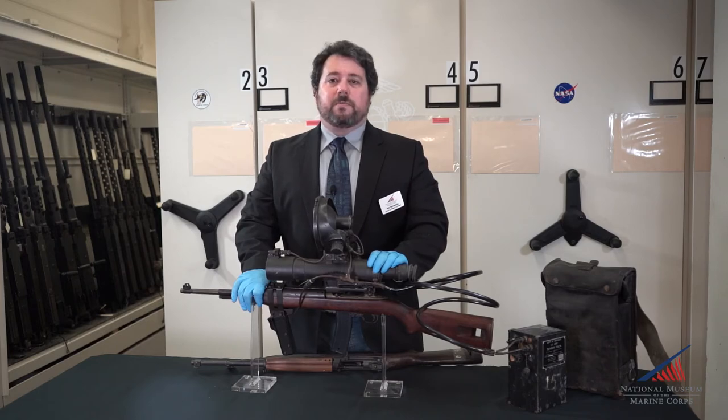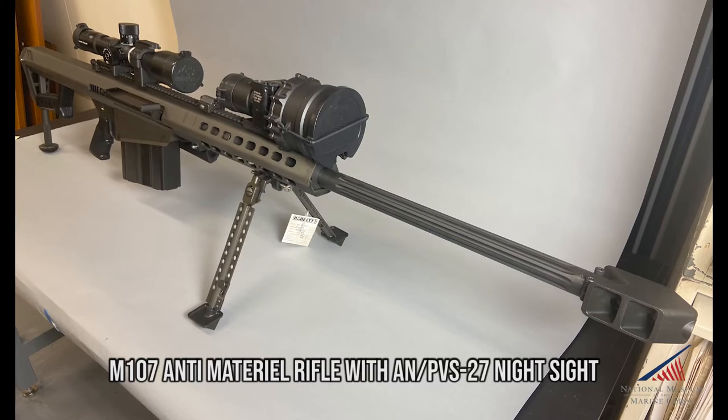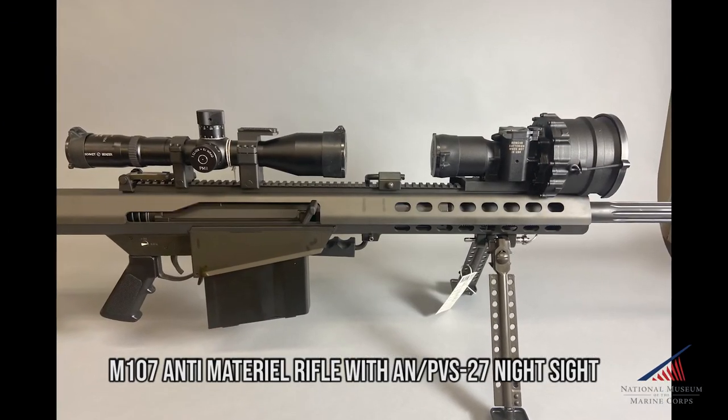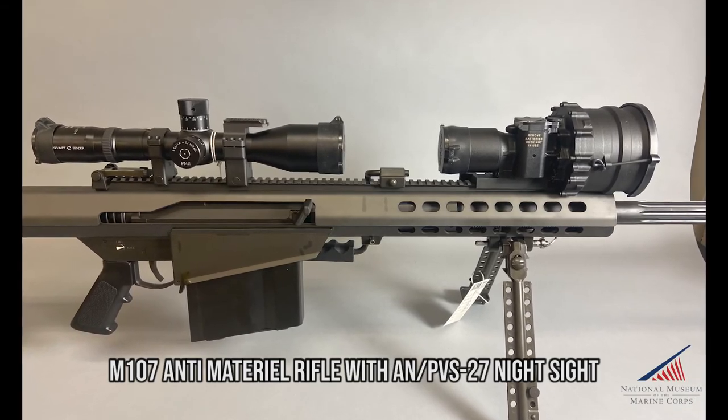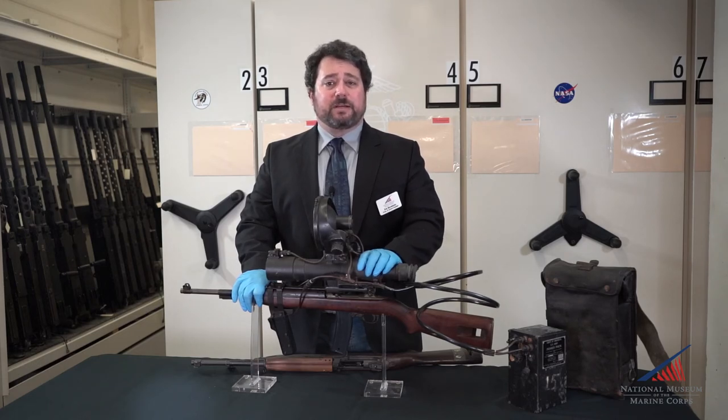While not a very successful system, the M3 carbine paved the way for future night vision systems. Technology built on lessons learned from the M3 series continued to develop the Marines' ability to fight at night over the subsequent decades. For more information on the Arms and Armor Collection and the other fascinating artifacts in the National Museum of the Marine Corps Collection, please check out our website and social media pages.